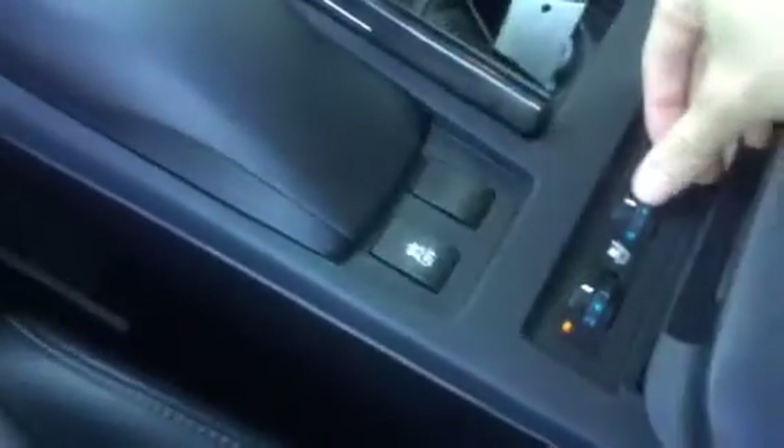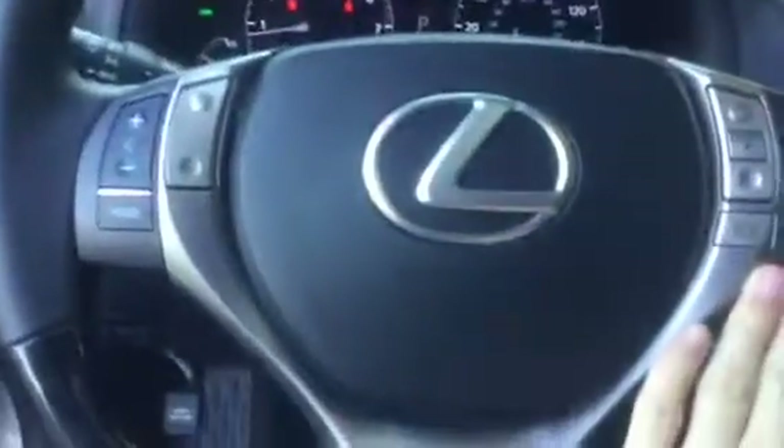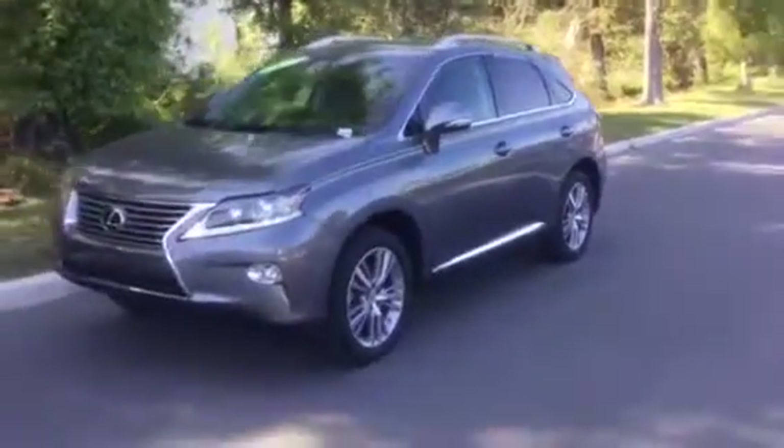This car comes equipped with a moonroof that opens fully. It also has cooled and heated seats, all leather seating, cruise control, all steering wheel controls, and integrated Bluetooth phone capability. Overall it's a beautiful, sporty, and luxurious vehicle — a perfect mix of sporty and luxurious.